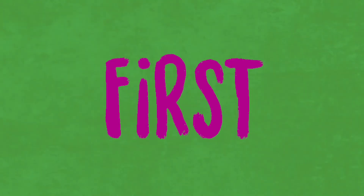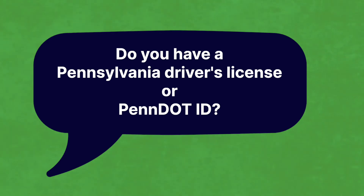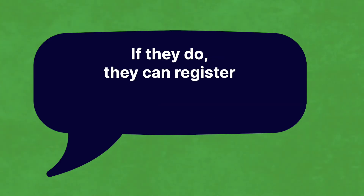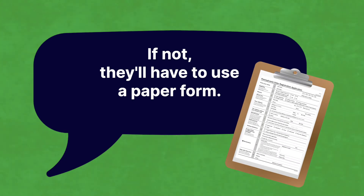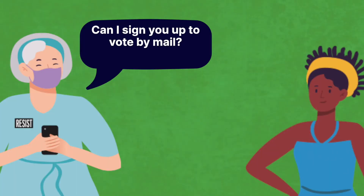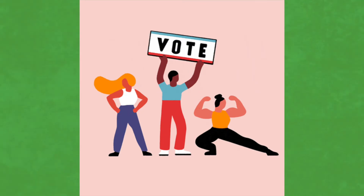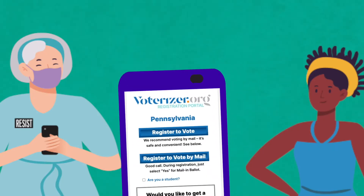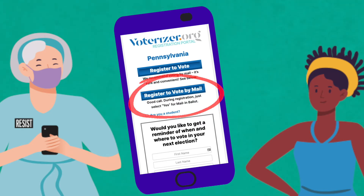The first question is: do you have a Pennsylvania driver's license or PennDOT ID? If they do, they can register online. If not, they'll have to use a paper form. The next question is: can I sign you up to vote by mail? It's super convenient. Voting by mail dramatically increases voting rates. If they say yes, click 'register to vote by mail.' If they say no, just click 'register to vote.'